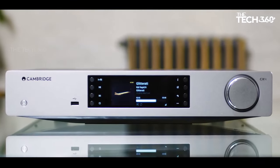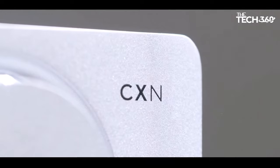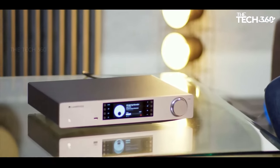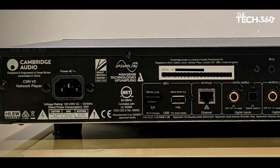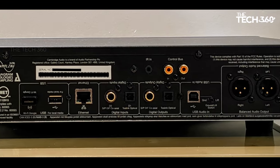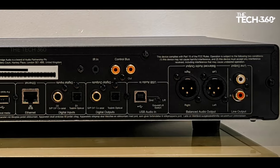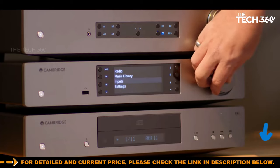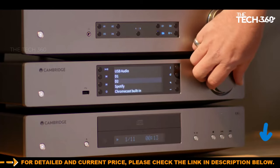Elevating the auditory experience, it boasts built-in Chromecast, AirPlay 2, Tidal, Spotify Connect, and Rune, coupled with internet radio, high-res support, and UPnP. Navigating this sonic marvel is a breeze through the StriaMagic app for iOS and Android, a testament to Cambridge's commitment to keeping the device contemporary.